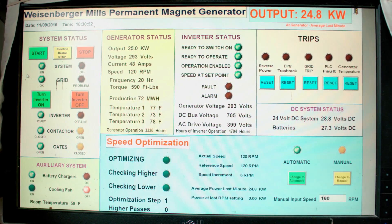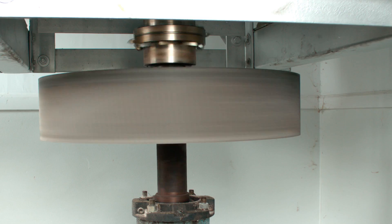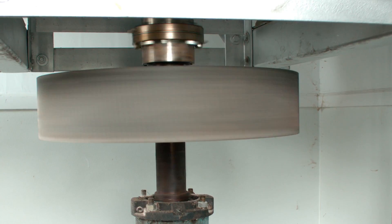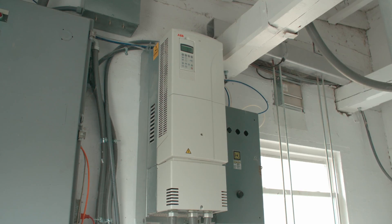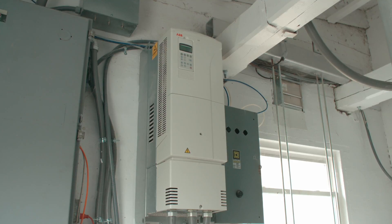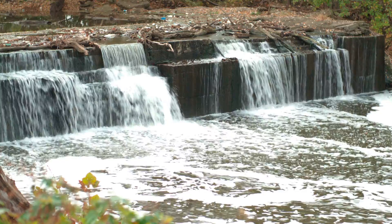We can change the speed of the turbine and always keep it at an optimum level. What we're doing is creating variable frequency AC power. We take it into the inverter, convert it into DC power, and then the inverter converts it back to 60-cycle AC power which goes into the electric grid. The experiment actually worked much better than we expected — we were expecting to get 10 to 15 percent more power out of it, and we're actually getting 96 percent more power.